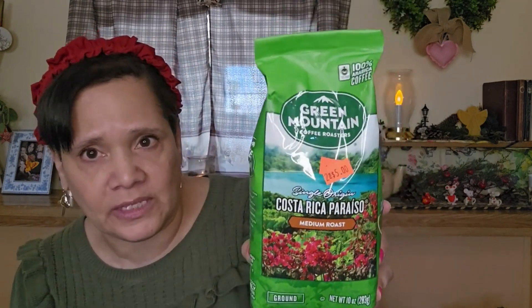Then I got the Green Mountain Costa Rica coffee. I got this for my husband — it was two for $5. The bent and dent is one of the places I love to go for coffee; they always have tons of different coffees. This is 10 ounces, medium roast Costa Rica. He's a coffee drinker and I love picking up coffee for him. That is just really great.